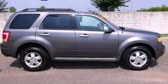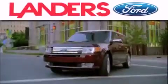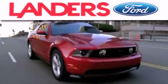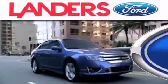Stop by today and test drive this automobile for yourself. Landers Ford is dedicated to doing everything possible to ensure that the experience you have selecting your next vehicle is as pleasant as possible.